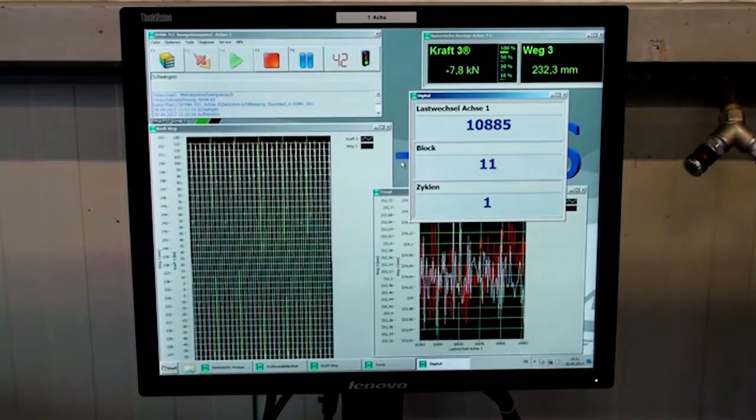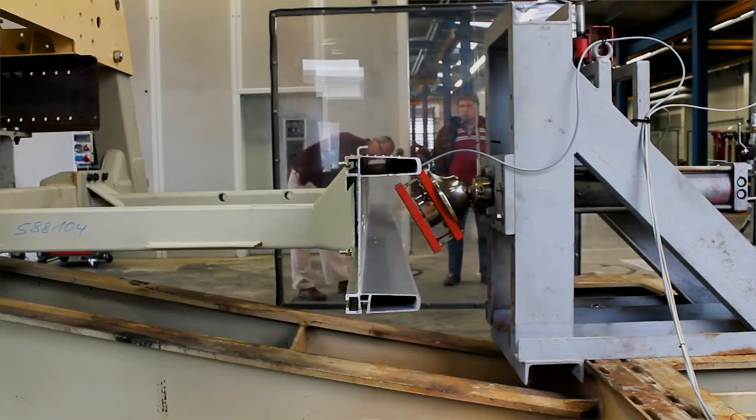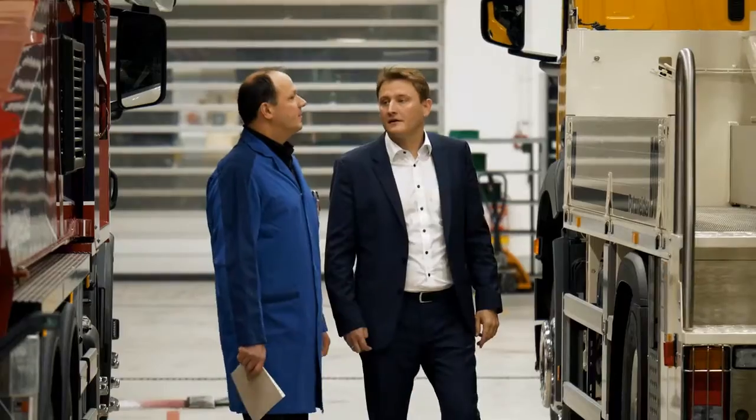Putzmeister's standard plan for prototype and pre-production machines includes more than 200 test groups, more than 1,000 single tests, and almost five hours of inspection to test the individual adaptations of each machine.